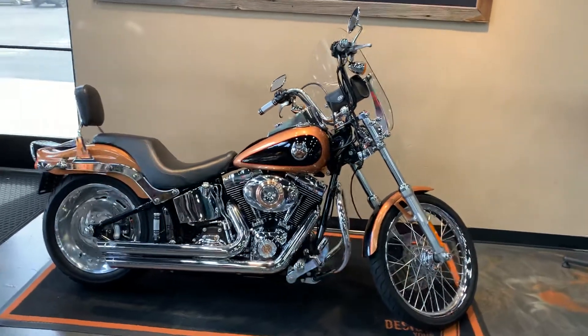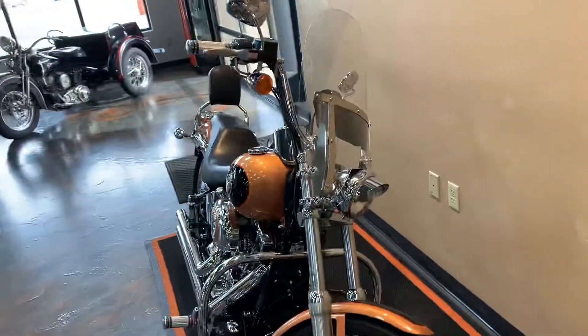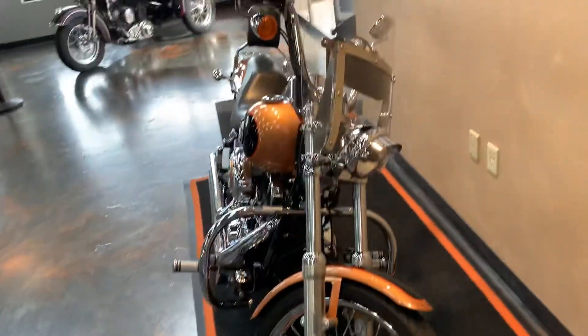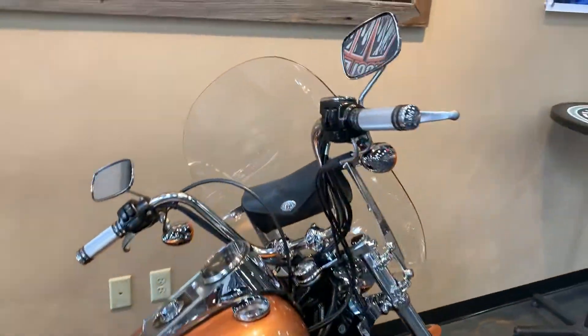I'll give you a little front to back on it. You can see the windshield — quick detach — windshield bag for a little bit of storage, engine guard, lace front wheel. I've got a Harley-Davidson grip and pegs.